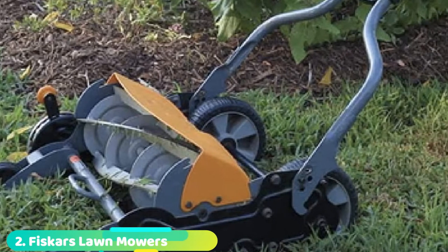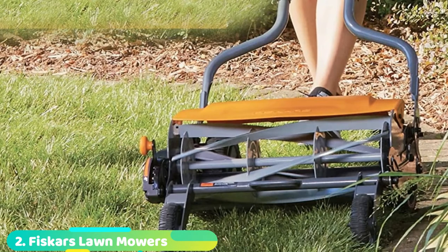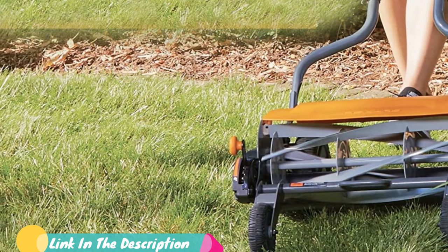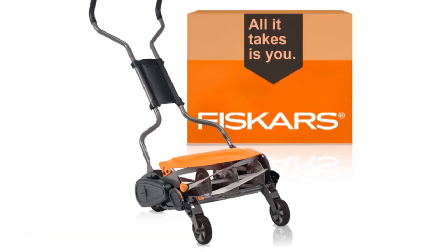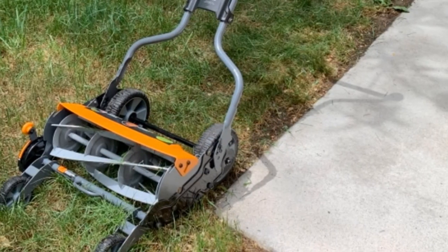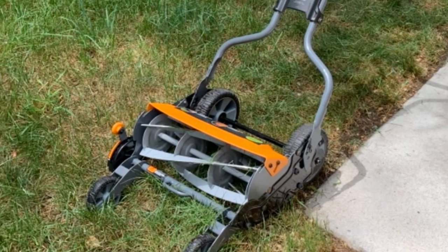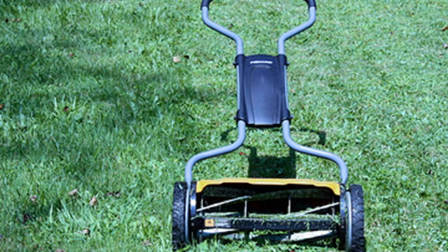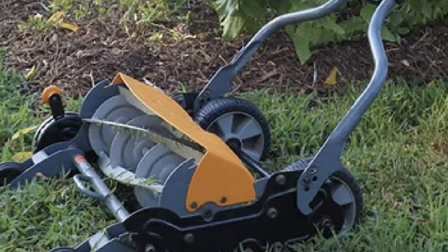Moving on to number 2 with Fiskars Stay Sharp Max Reel Mower with Inertia Drive Reel. With its Inertia Drive Technology, this Fiskars Stay Sharp Max Reel Mower features twice the cutting power of other mowers. The grass blades stay sharper longer with the Stay Sharp technology, while the reversible grass shoe moves cut grass out of the user's walking path. The cutting reel is durable and the five blades can tackle even the toughest grass like St. Augustine, Zoysia, or Bermuda grasses. One reviewer explained: 'My yard has a lot of weeds and crabgrass. This mower is quiet, it smells nice when I mow, and it's actually a little easier to use than my old gas mower.'